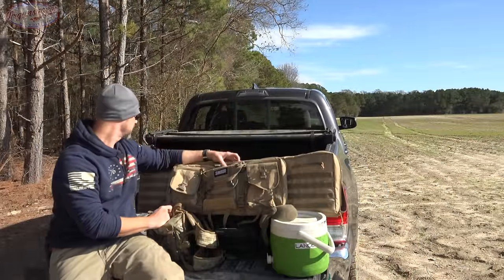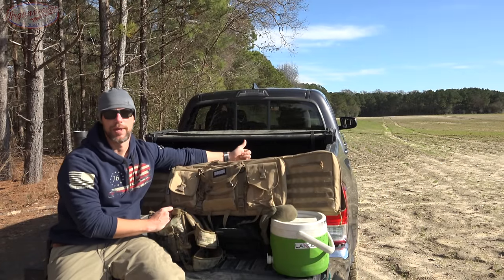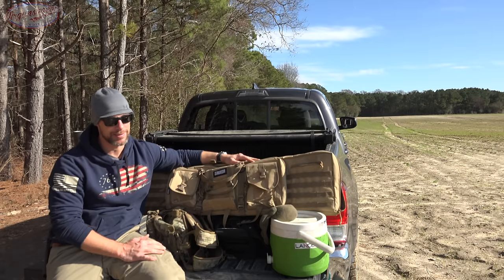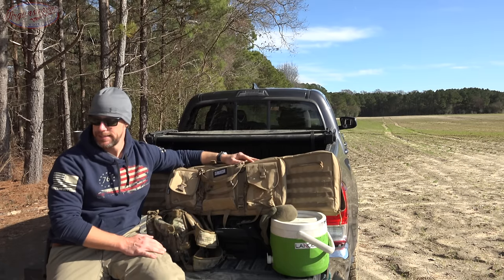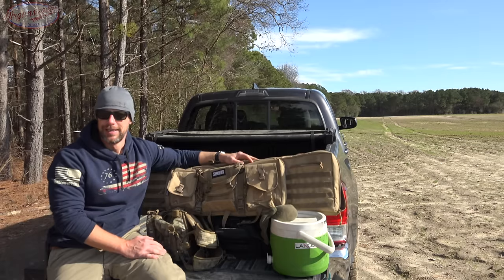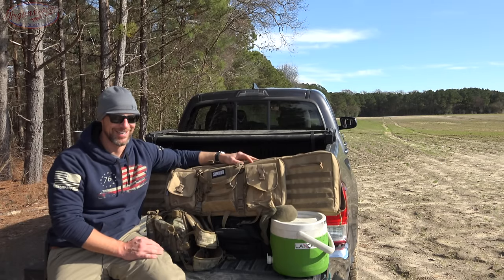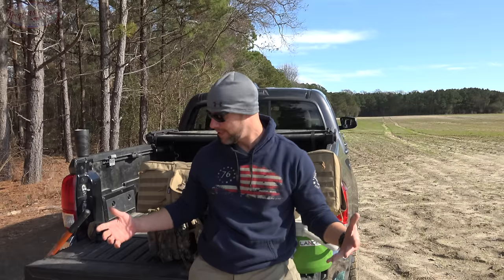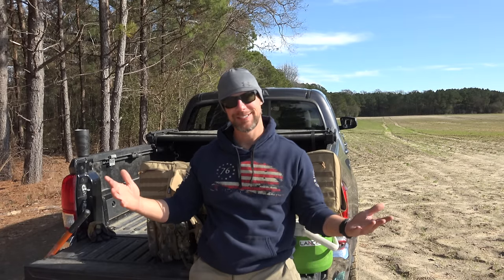That's really it in terms of range gear. In the truck there are also more targets, another camera, and lots of spare batteries for everything we use out here. If you're still watching at this point I truly appreciate it — I get so many requests for this video I decided to just knock it out. That's our range gear, what I use and why. Simple video and done. Thanks for watching and subscribing. If you're new here and you like this type of content, go ahead and hit that subscribe button.